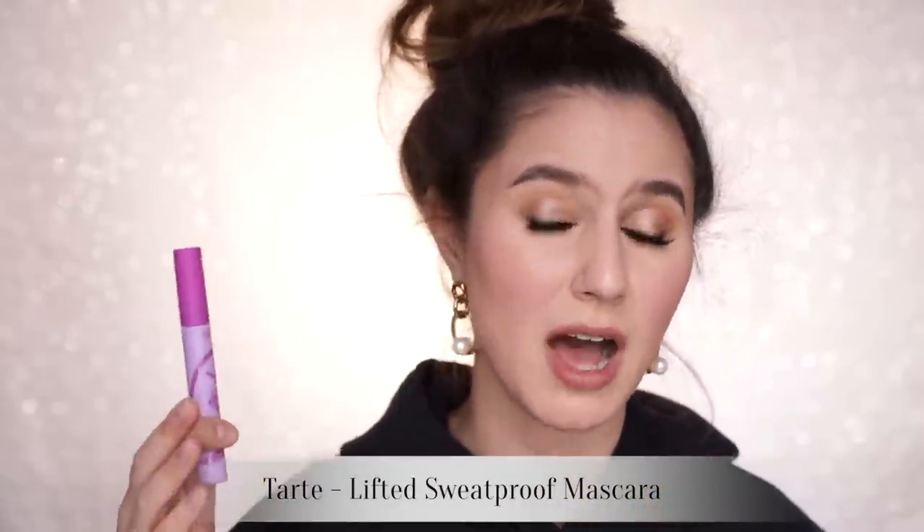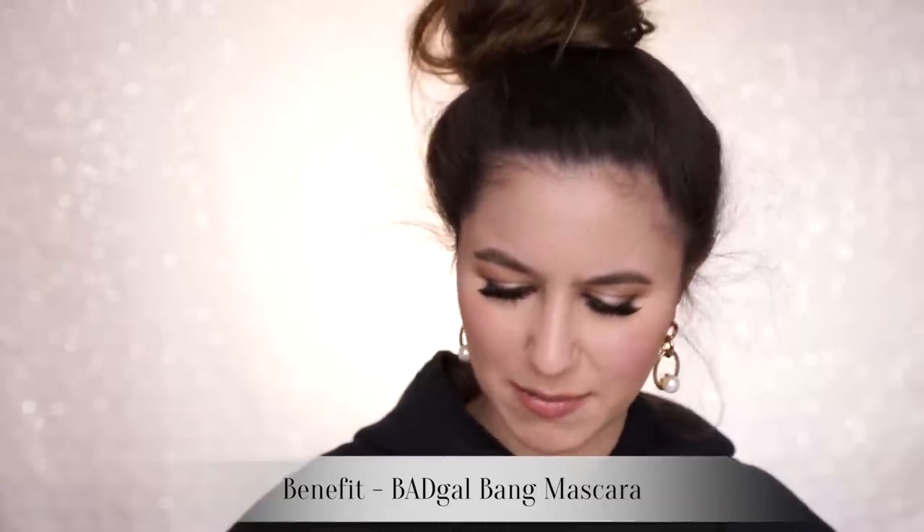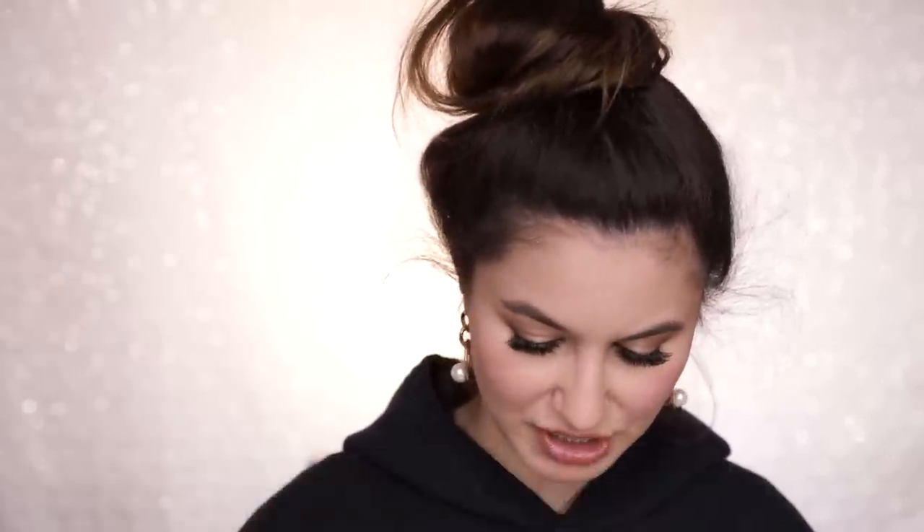Let's move on to mascaras I would not repurchase. The Tarte Lifted Mascara — I love Tarte, but I'm so confused by this product. It was marketed as a waterproof mascara and I've literally never had a mascara smudge on me like this — very strange. The Benefit Bad Gal Bang — I just don't really remember it; it didn't make much of an impression on me, so I guess I wouldn't be repurchasing that.